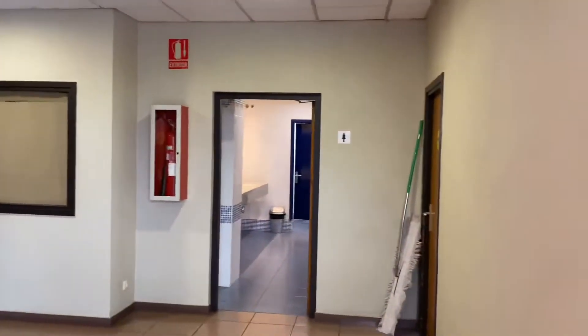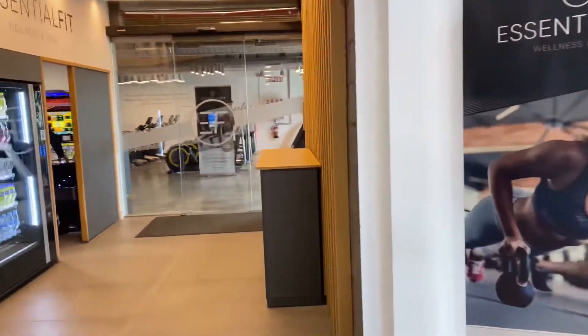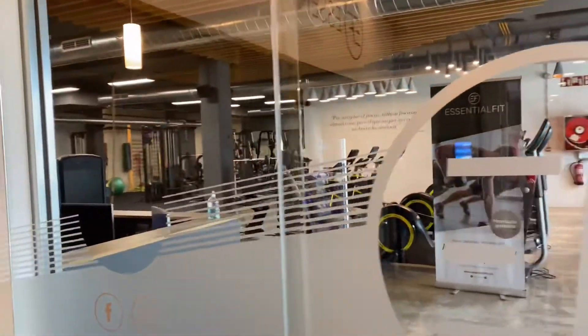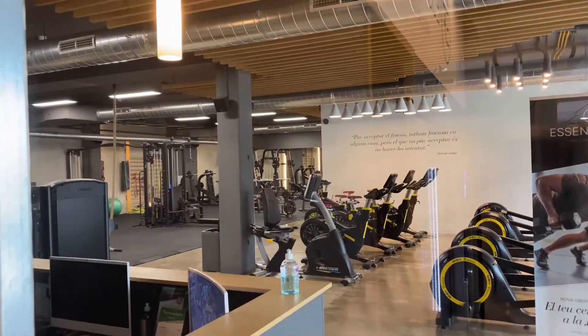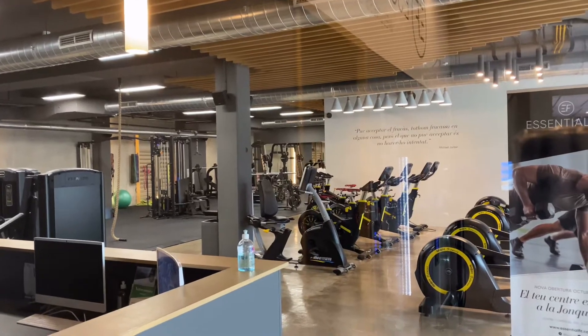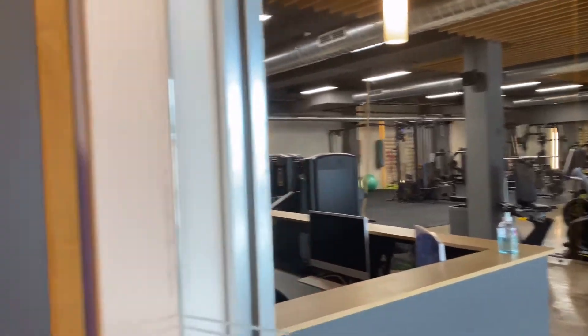Aqui é um banheiro feminino, onde tem duche. Aqui o elevador para ir para a parte de cima. Aqui nós temos uma academia, já está aberta. Tem uma pessoa treinando lá no fundo. Para quem tem tempo e queira utilizar a academia, aqueles motoristas que passam aqui toda semana, dá para fazer academia.